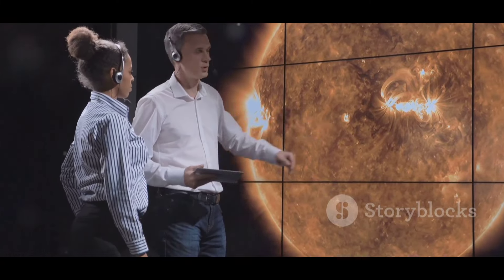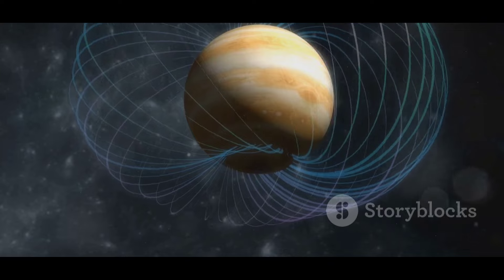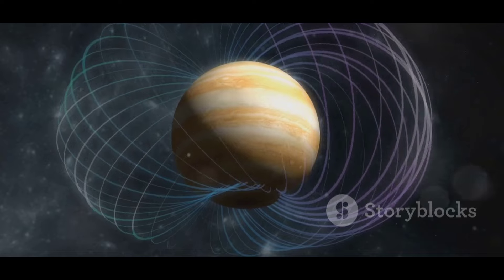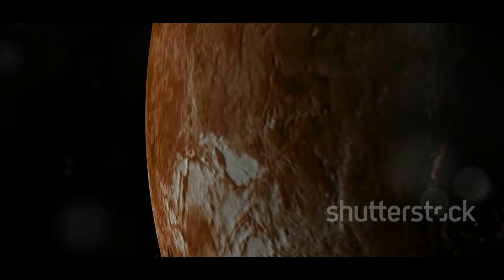But why is this discovery so important? The potential diamond layer could unravel some of Mercury's biggest mysteries, including its unique magnetic field and geological structure. Understanding Mercury's interior composition gives scientists insights into planetary formation and geological processes that could apply to other rocky planets.